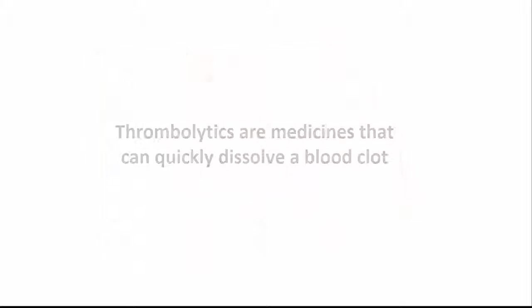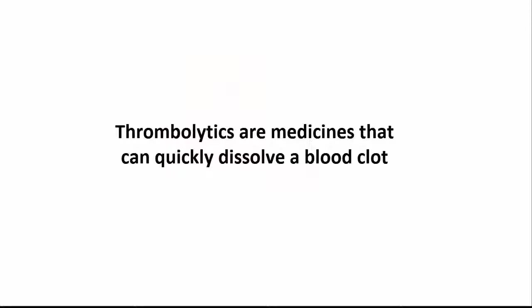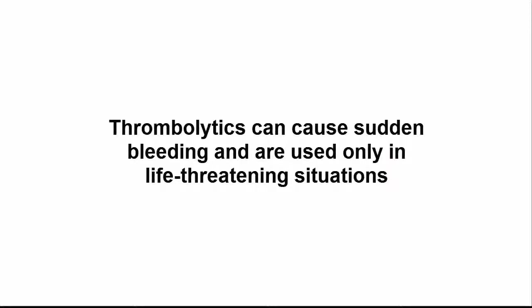Thrombolytics, frequently referred to as clot busters, are medicines that can quickly dissolve a blood clot. They are used to treat large clots that cause severe symptoms. Thrombolytics can cause sudden bleeding, so they're used only in life-threatening situations.